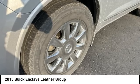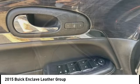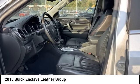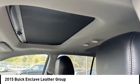Stop by and take a look at the 2015 Enclave. The Enclave offers three rows of seats, standard. Not only is it roomy and stylish, but Buick really did its homework on this vehicle. They did not cut any corners. Here are some of this vehicle's great options.